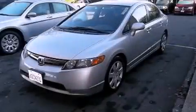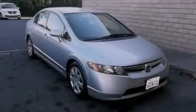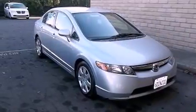This is a 2008 Honda Civic. It features a 1.8-liter four-cylinder engine and a five-speed automatic transmission.